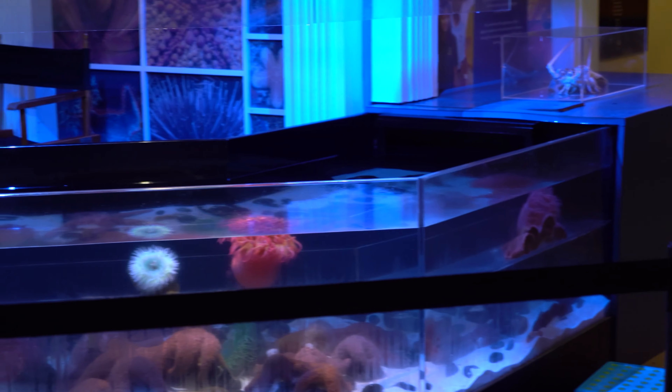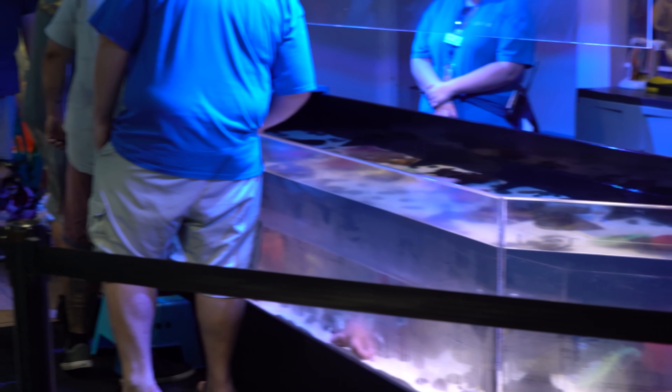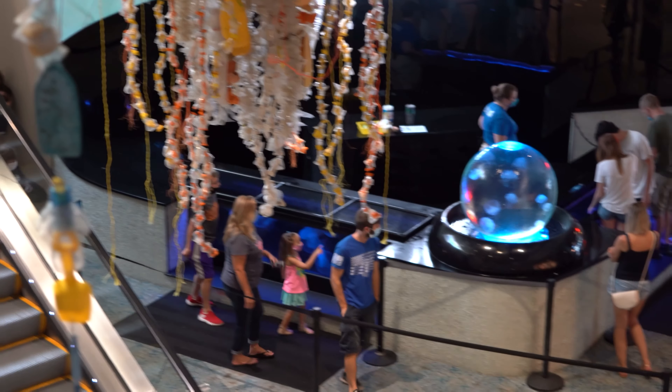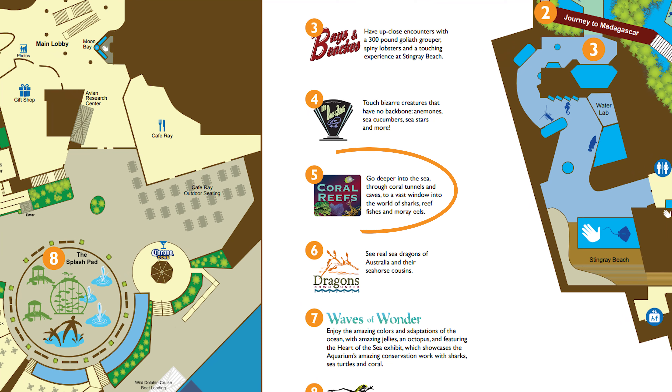And we'll move on to the no bones zone. I didn't actually partake in the no bones zone — touching sea life is not really my favorite thing. But there's a good view of the lower level from up here. You can touch jellyfish down there.